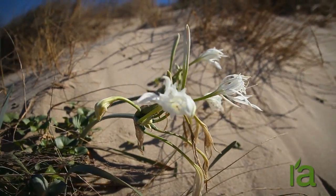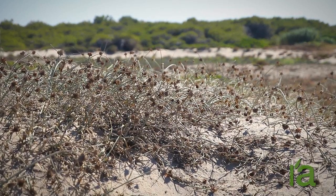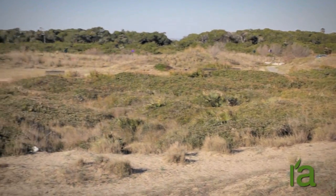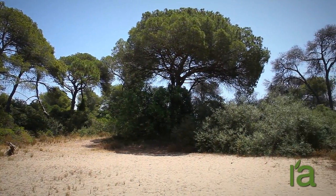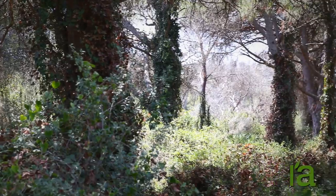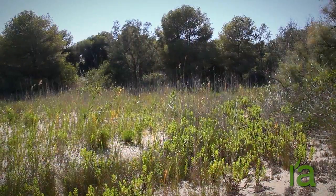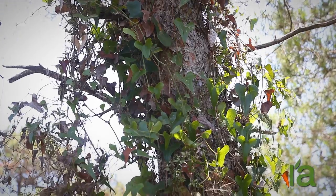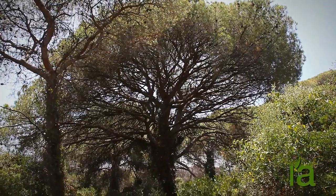In the Devesa, the oldest dunes near the Albufera lake, farthest from the sea, are fixed dunes. Although they are known locally as La Pinada, the Aleppo pine is just one of more than 400 shrub species that grow in the Devesa. Crossing or walking through the jumble of shrubs and pines that grow beneath the pine trees can sometimes prove to be a difficult task.